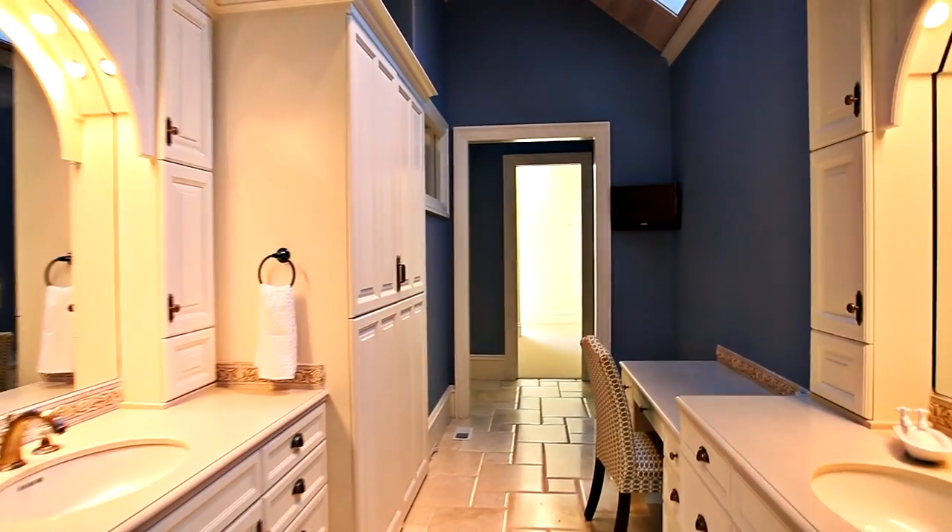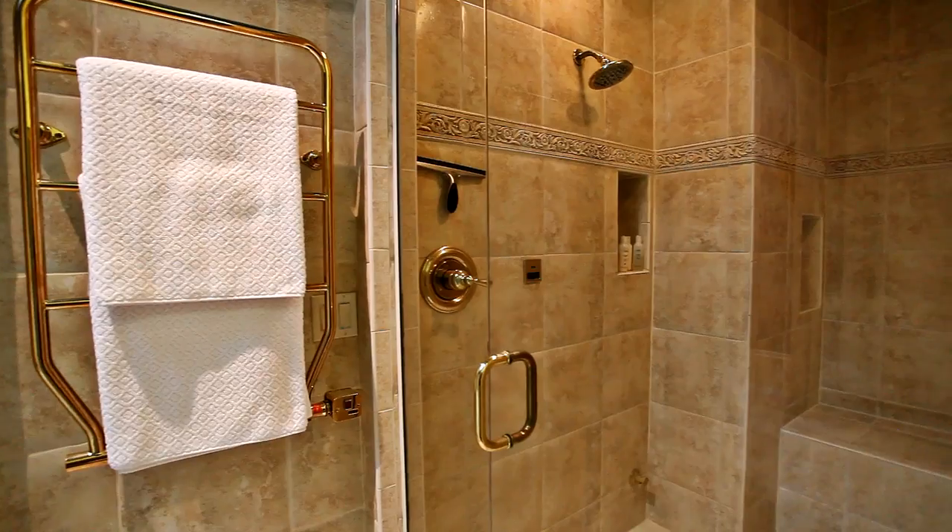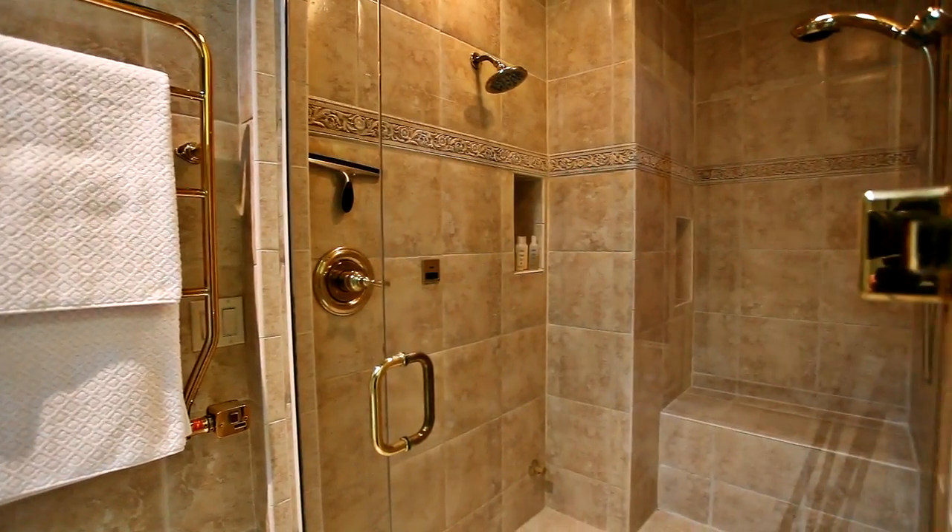The elegant master bath features fine finishes, separate vanities, a large shower, and huge walk-in closets.